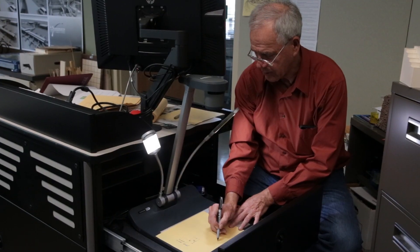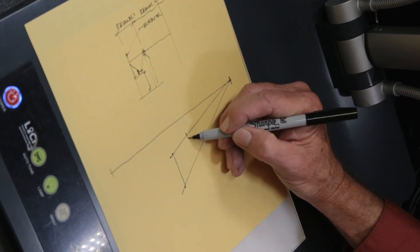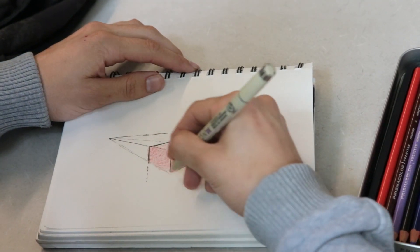I'm going to draw a high-level line across here, then vanish the sides to that, and then draw the side of the cube.